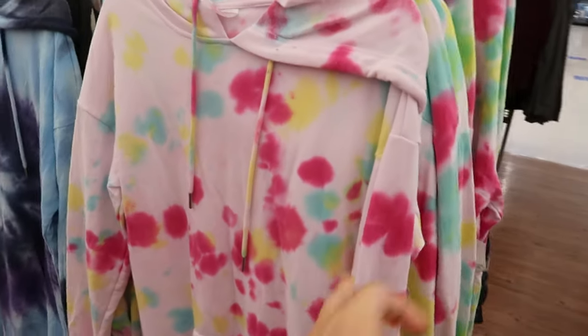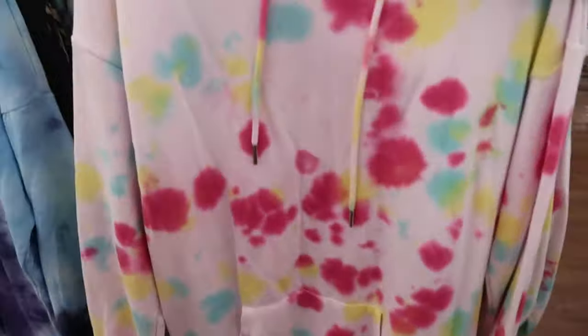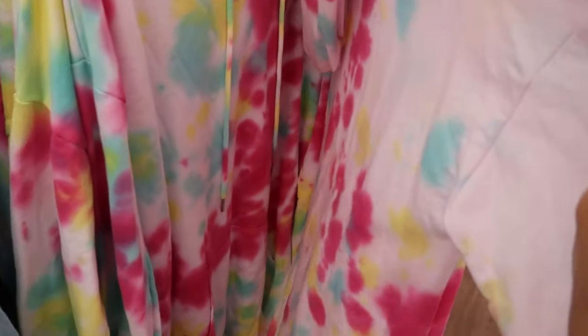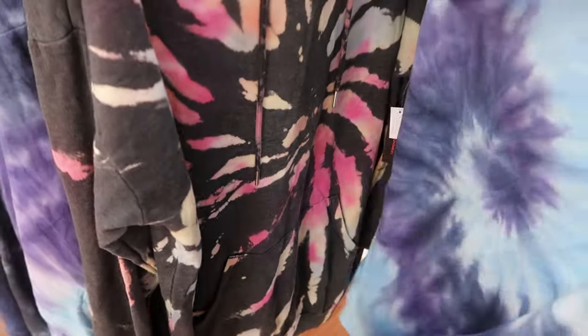I'm noticing these oversized tie-dye hoodies — they're a really good blank to wear with leggings. They have this multi-color one, a blue tie-dye, and this reverse with all colors.